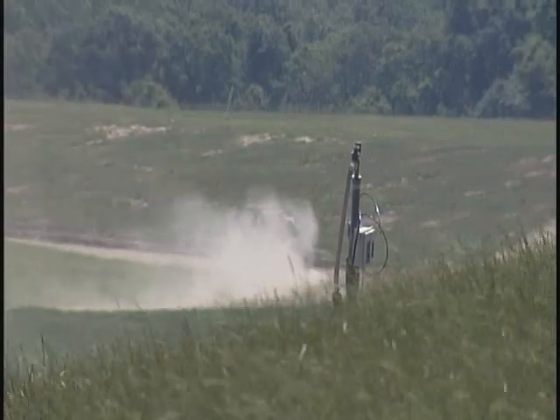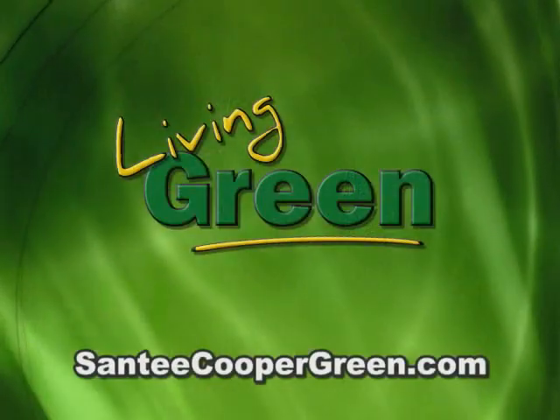For more information on this and other green power sources, check our website at santeecoopergreen.com.